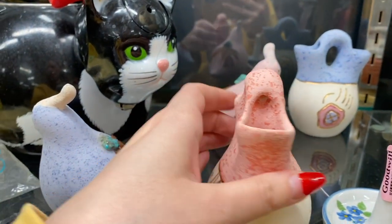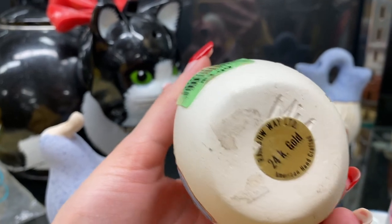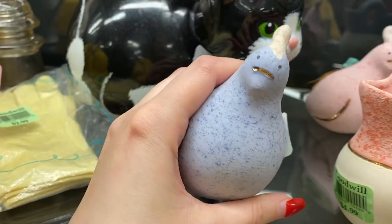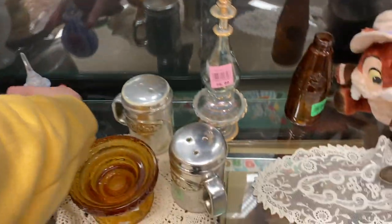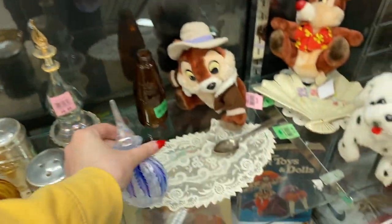I am currently looking at Goodwill's vintage display area. These pieces — I have no idea if they were worth anything. They look kind of like touristy pieces, but I really liked them. I did end up picking up two — like that pink piece and the one behind it — for myself. I did leave the birds behind because I don't know if they were sold together, but the birds can sell in a pair.